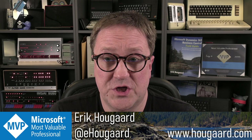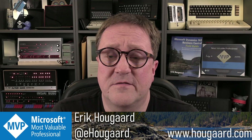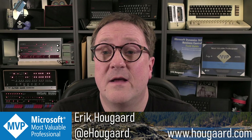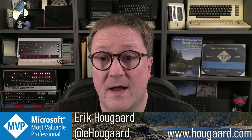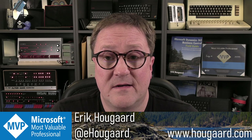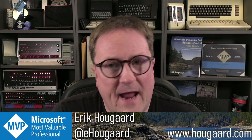What IBM had on the shelves could not work in Denmark — the currency, multiple currencies, Danish VAT and lots of other requirements. So they looked at the Danish software market and noticed a small single-user program called PC Plus. It was very popular. It was created by three guys: Jesper, Torben, and Peter. IBM approached them and asked if they could create a multi-user version for the IBM PS2 and the Token Ring network — and they did.